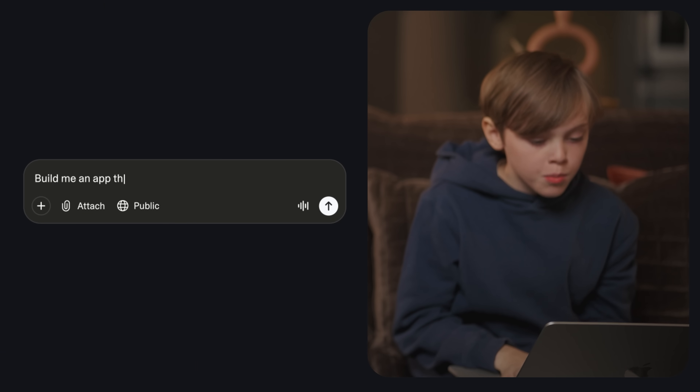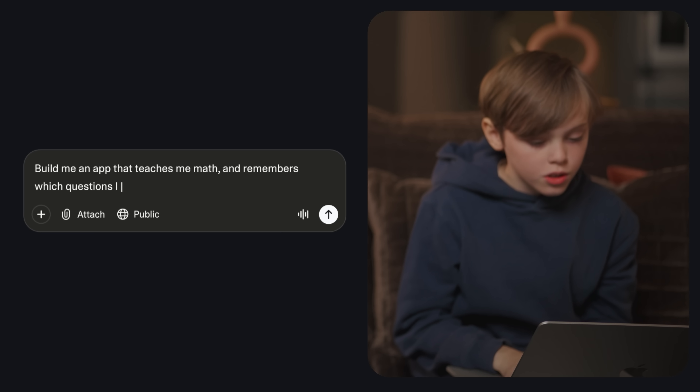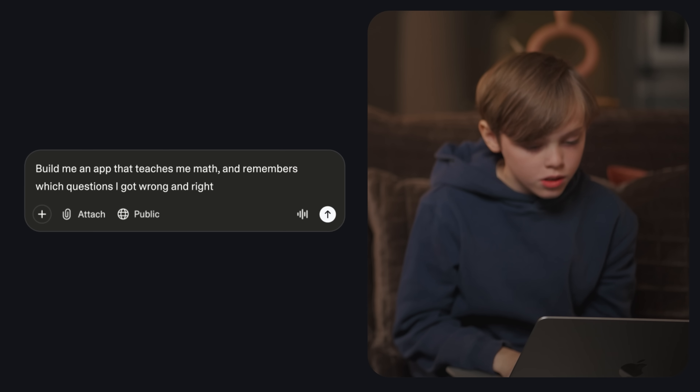Let's give Lovable your first prompt. Okay, build me an app that teaches me math and remember which questions I got wrong and right. Perfect!